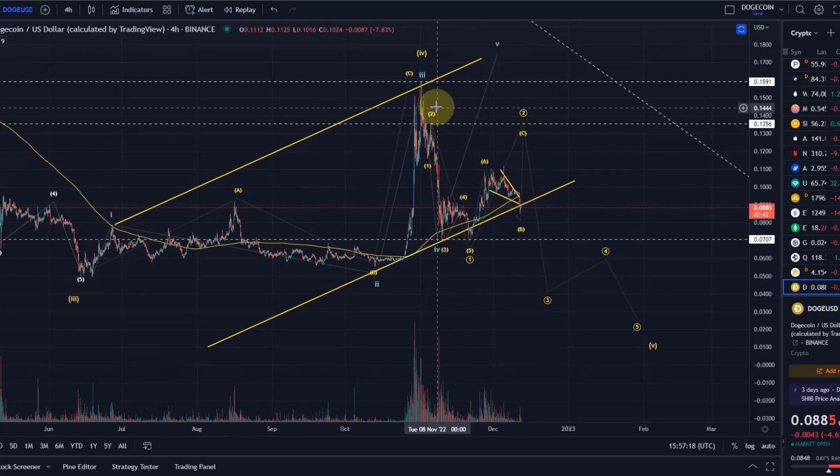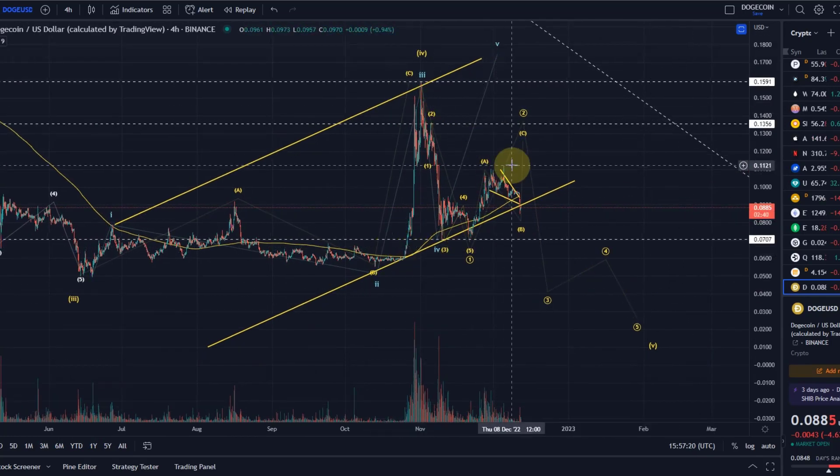In my opinion the yellow count is still in control — the bearish count — especially with the latest decline here. There is still short-term upside potential there, but so far Doge hasn't used it. It even broke below the channel support, which is quite a bearish sign.